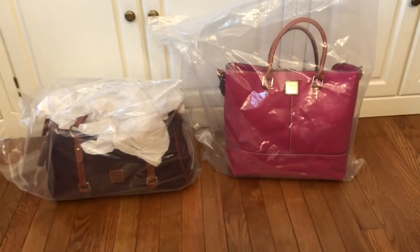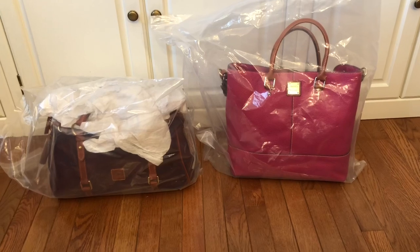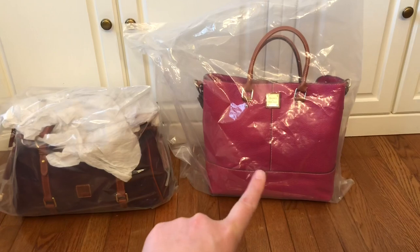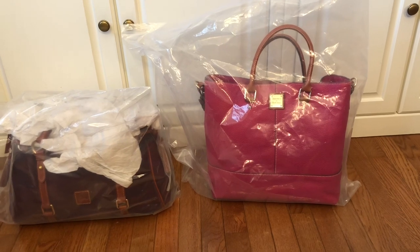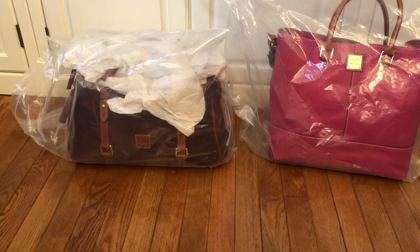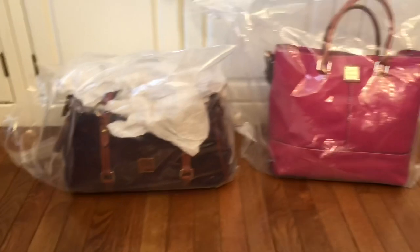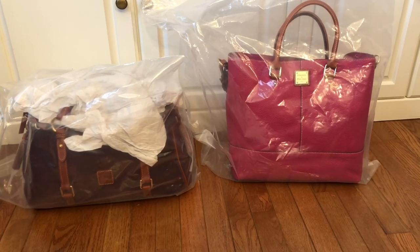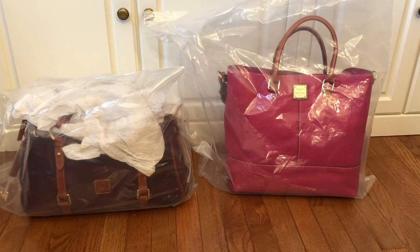I just found two more bags I forgot about — they belong to my friend Sue, the purse fairy. Both are new with tags. One is a strawberry pebbled leather Chelsea with a matching wallet inside, also brand new. The other is a medium-size suede satchel in the color wine. If you're interested in either of these, please contact me — I'll list prices in the description box, but just know that if I sell them it'll be on her behalf and I'll be passing all the money to her.